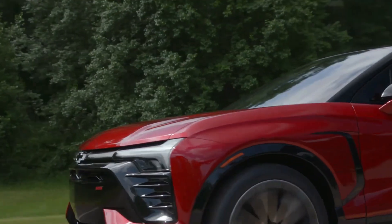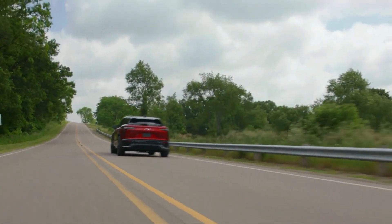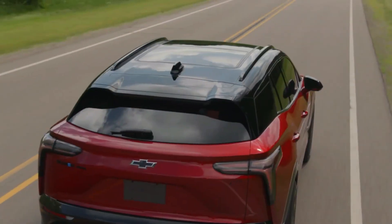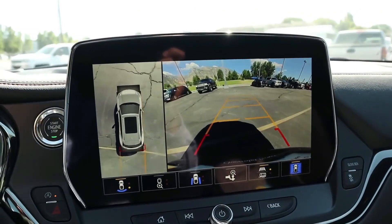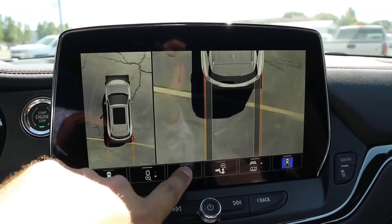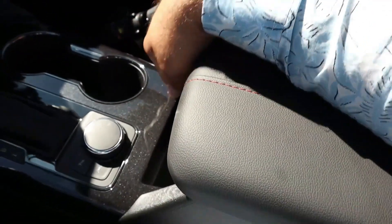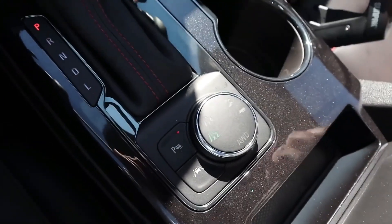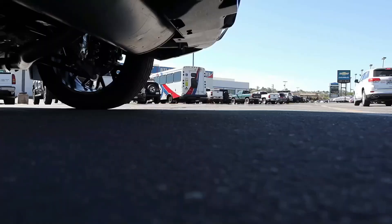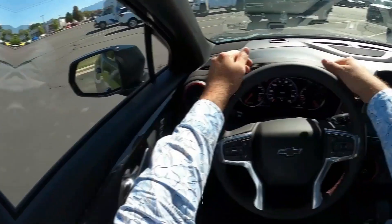Safety is paramount, and the 2024 Chevrolet Blazer is equipped with a comprehensive suite of advanced driver assistance systems. These features include adaptive cruise control, lane-keeping assist, automatic emergency braking, and a 360-degree camera system — together providing an additional layer of confidence and security on the road. These advanced systems not only enhance safety but also contribute to the overall ease of driving. Adaptive cruise control maintains a safe following distance from the vehicle ahead, reducing the need for constant speed adjustments, while lane-keeping assist provides gentle steering inputs to help keep the vehicle centered in its lane, particularly valuable during long highway drives.